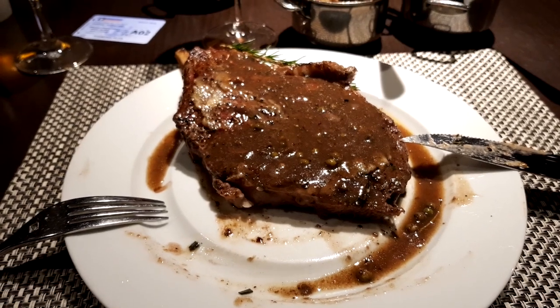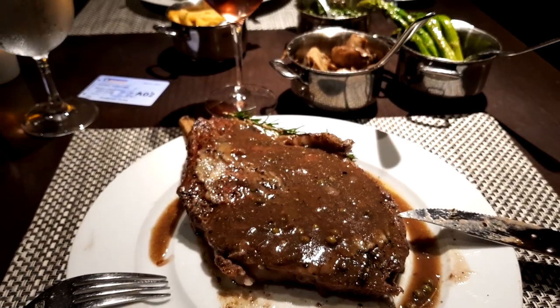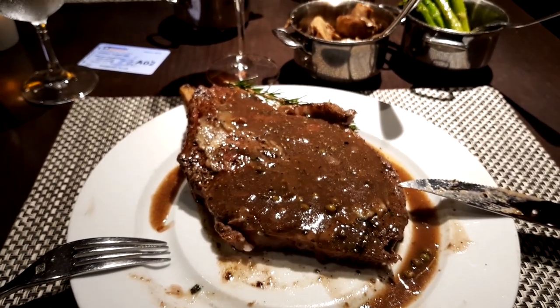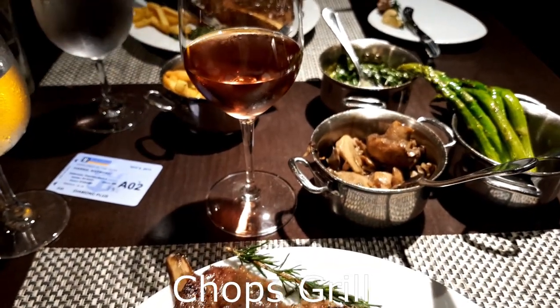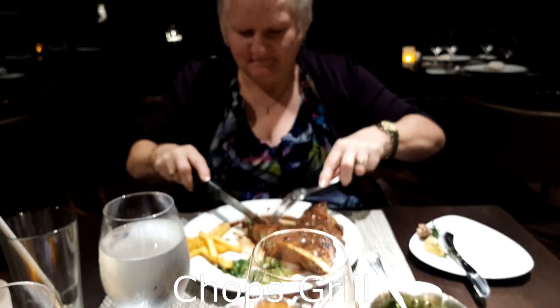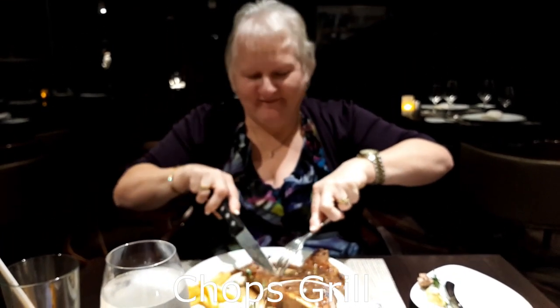Here we are on day three — Ray and Sue's Travel Channel — and that is a freaking ribeye, check that out! Mrs. Harris, how are you enjoying your dinner? Mrs. Harris: Fine, thank you!